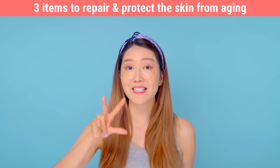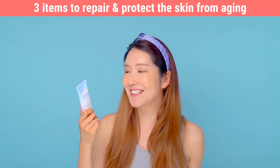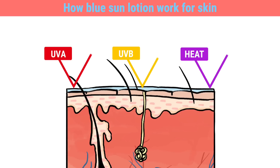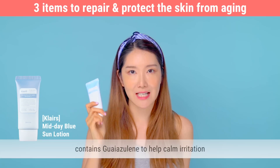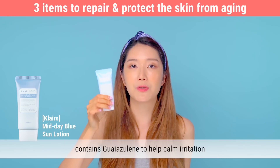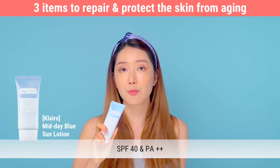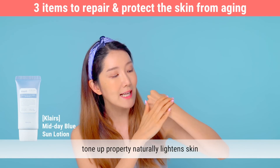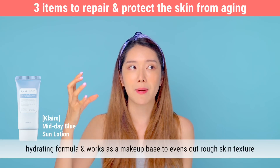The third item is a sunblock that protects against both UVA and UVB rays and even heat — it's the Klairs Midday Blue Sun Lotion. It really helps to lower the temperature of the skin, directly targeting the causes of aging. It's formulated with mild plant-based ingredients and also contains Guaduline, which is in the blue cream as well, to soothe and calm irritated skin fast. This is SPF 40 and PA++, making it perfect for daily use, and it has a tonal property that gives a slight brightening effect once applied.